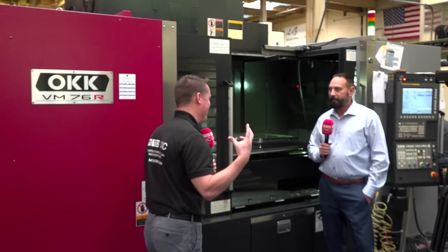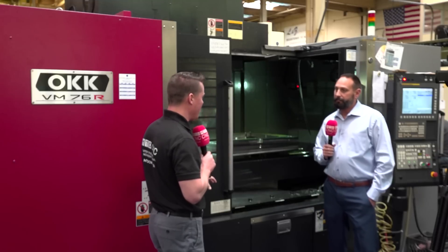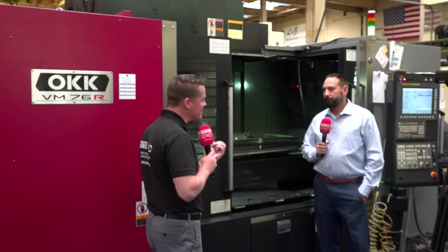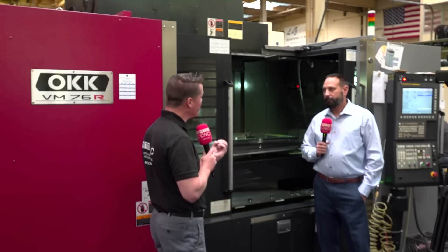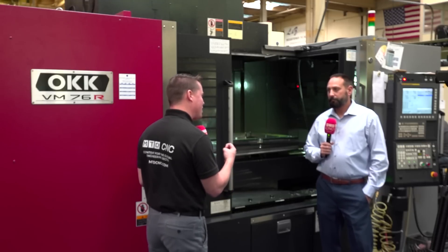You recently invested in the OKK. You were looking at a 40 taper machine — you needed it to be precise, but you had some hesitation about the rigidity and hard material on a 40 taper machine based on what you previously knew for decades with some of the other machines here. Can we talk about the investment in the OKK and the rigidity that it's allowed you to create, even though there was hesitation and why there was hesitation?